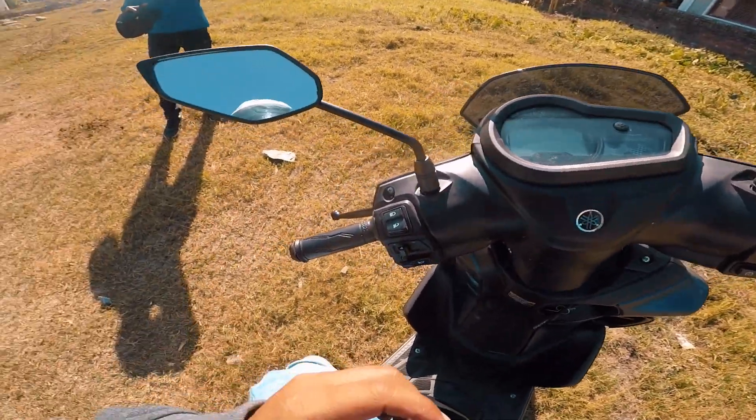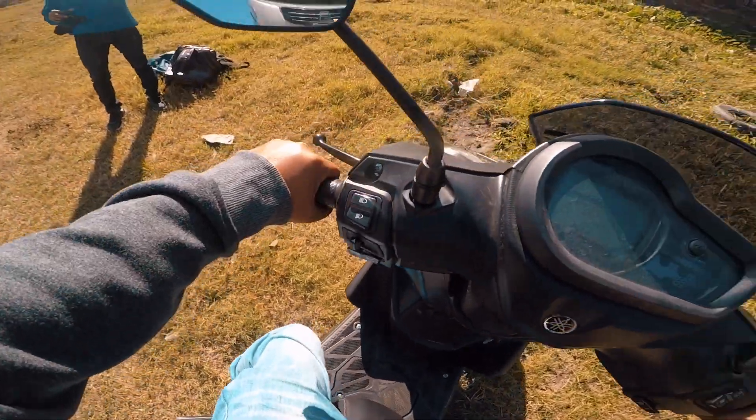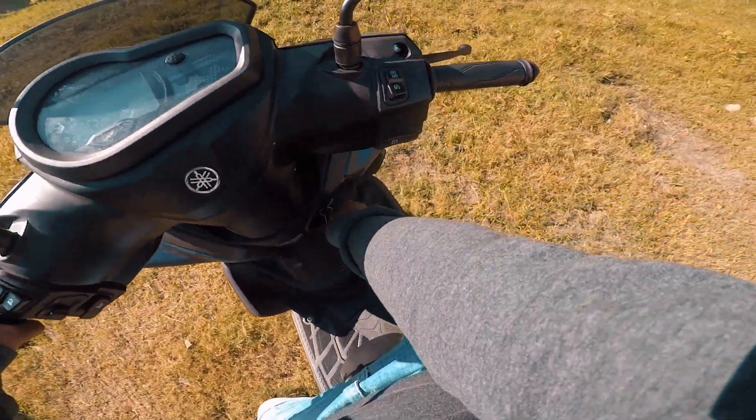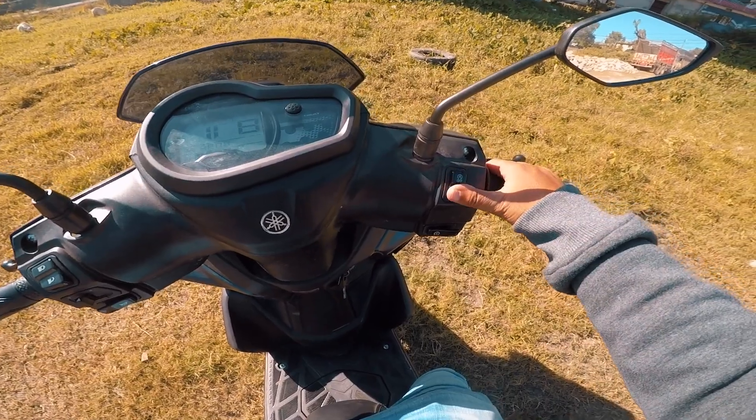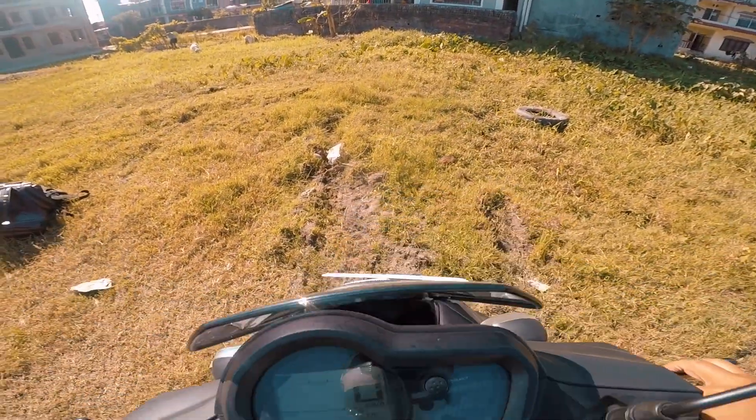I'm going to take a look at the body looks. It's very muscular — the body is very muscular. There is also the FI engine kill switch here.